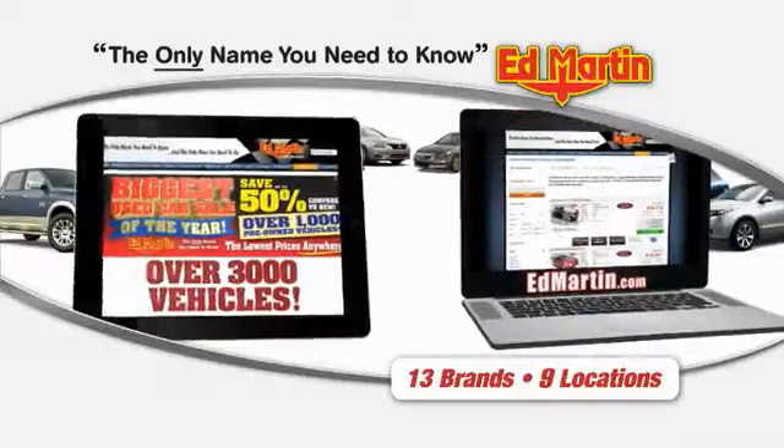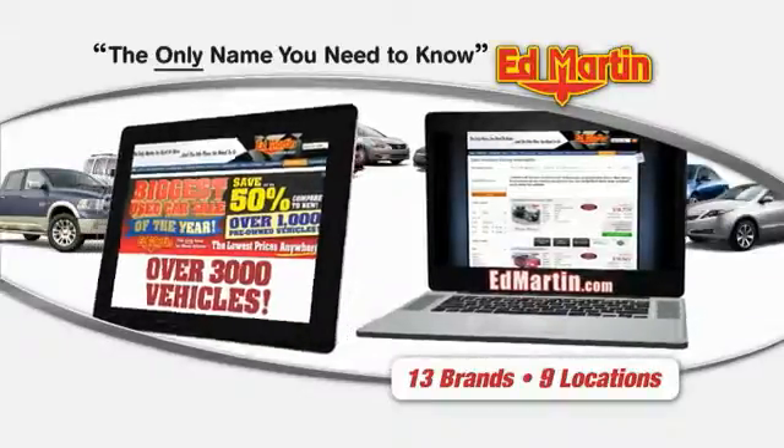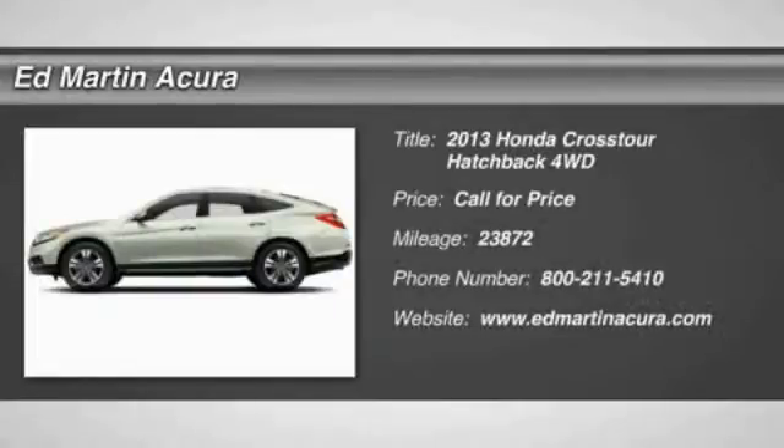Thank you for clicking our video. You can also shop over 3,000 more cars and trucks online at EdMartin.com. The 2013 Accord Crosstour.